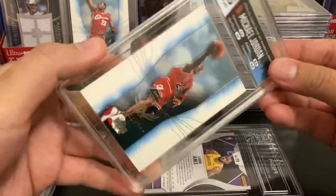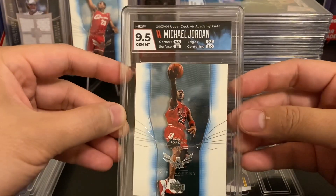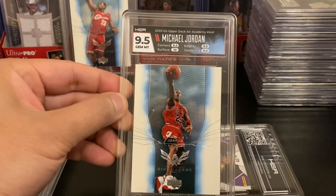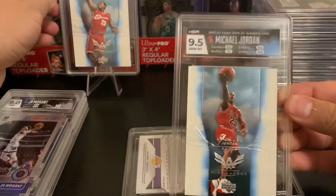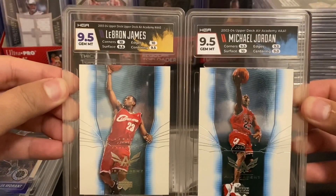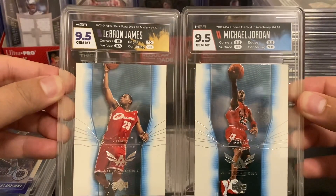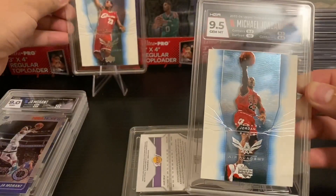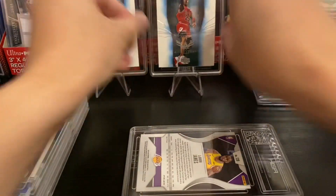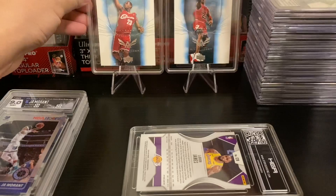Up next is our Jordan card from the 2003-04 Upper Deck Air Academy set. The reason I sent this card is I already had the LeBron version — this is LeBron's rookie year — so I thought it would be cool to have both Jordan and LeBron graded by HGA. Fortunately it also got a Gem Mint 9.5, and this will be part of my personal collection.